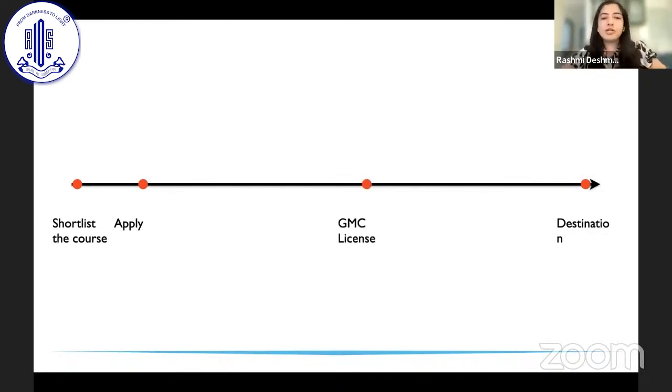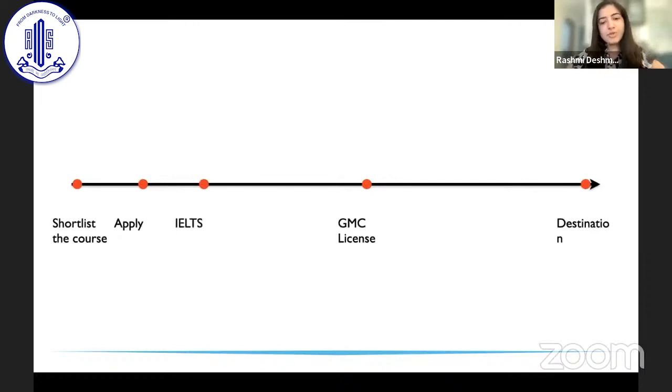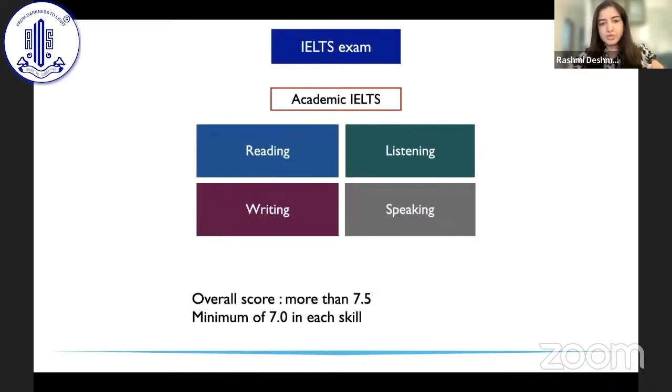There are different routes available for applying for a GMC license. First is the PLAB test (Professional and Linguistic Assessment Board exam). Second is the sponsorship program. Third is approved postgraduate qualifications. Before applying through any of these routes, there is an English exam called the IELTS test which you are expected to clear — specifically the academic IELTS is required for clinicians to get the license.